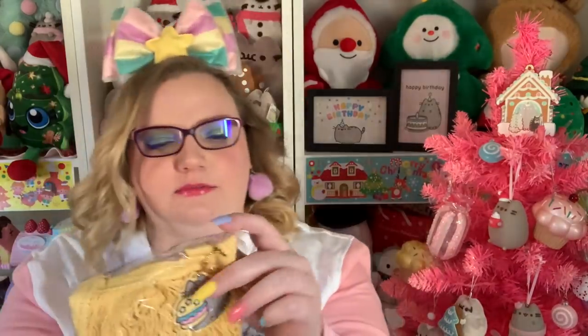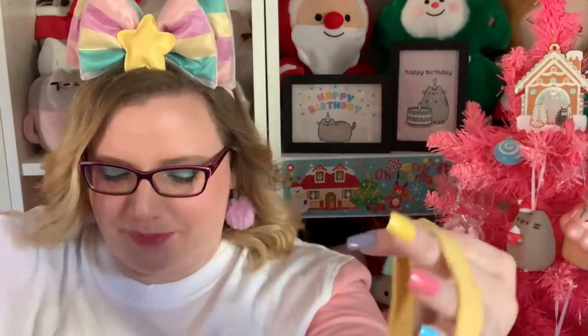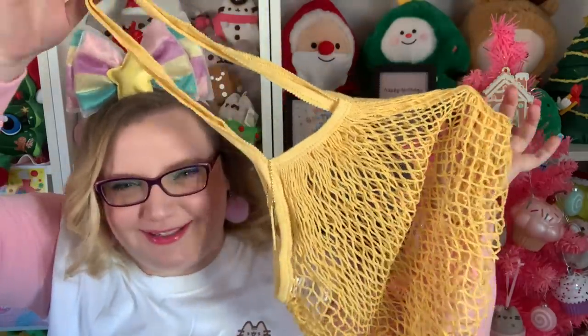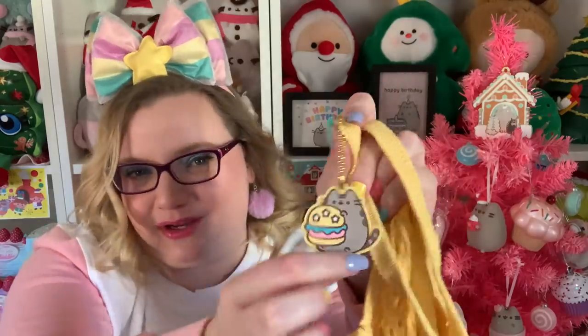Next we have a cotton mesh tote bag. I mean, what would you use this for? The only thing I can think of is something at the beach — like toys or flip-flops. The card says to use this stylish reusable mesh bag on your next grocery trip, but it's so small. There is a really cute little keychain on here with Pusheen and a burger, which is very cute, but I just don't get the bag itself.